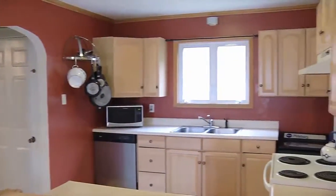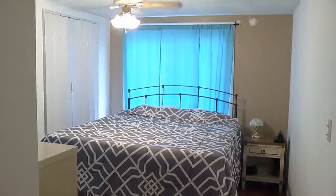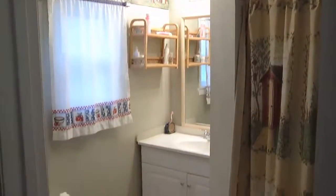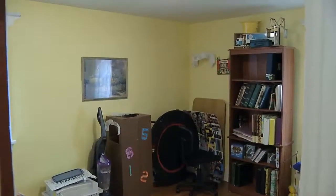And then off the kitchen, you have the master suite over there. Good size and it's a separate bath. First floor. So three bedrooms up, one bath up here.